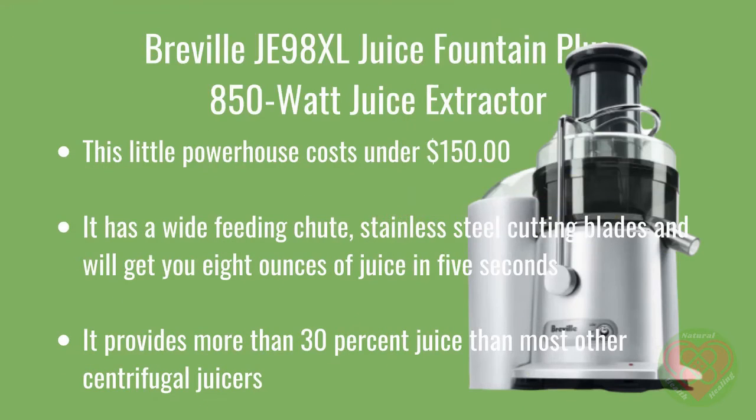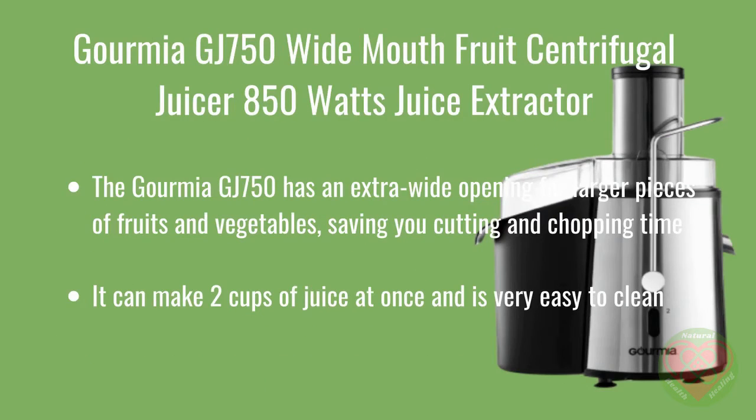The Breville JE98XL Juice Fountain Plus 850W Juice Extractor costs under $150. It has a wide feeding chute and stainless steel cutting blades, and will get you 8 ounces of juice in 5 seconds — providing more than 30% juice than most other centrifugal juicers. It comes with a cup and cleaning brush. The Gourmia GJ750 Wide Mouth Fruit Centrifugal Juicer has an extra-wide opening for larger pieces of fruits and vegetables, saving you cutting and chopping time. It can make 2 cups of juice at once, is very easy to clean, and comes with a free juicing recipe book. At under $100, it's an excellent buy.